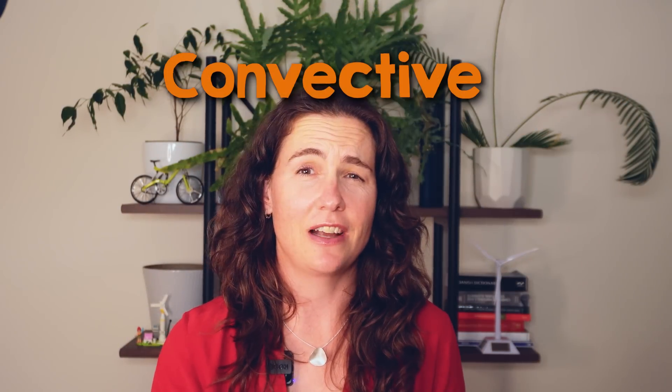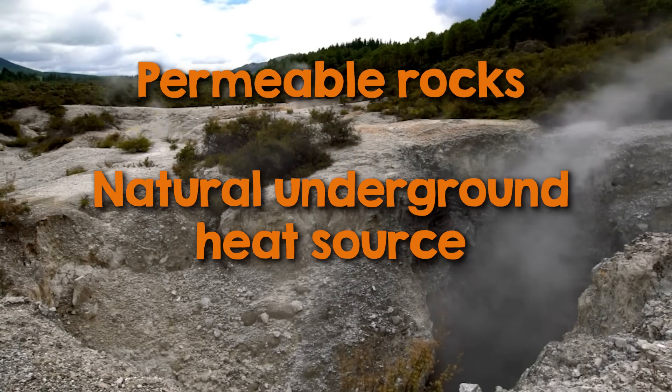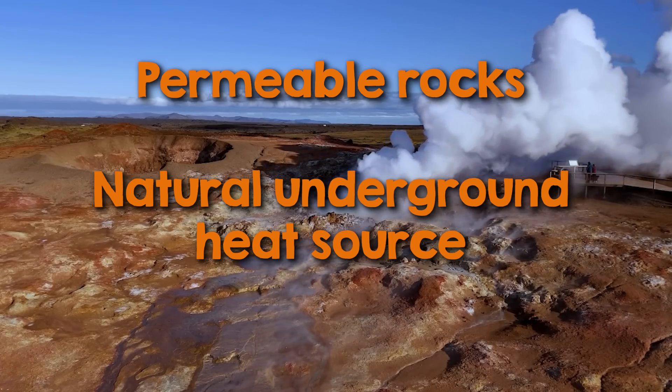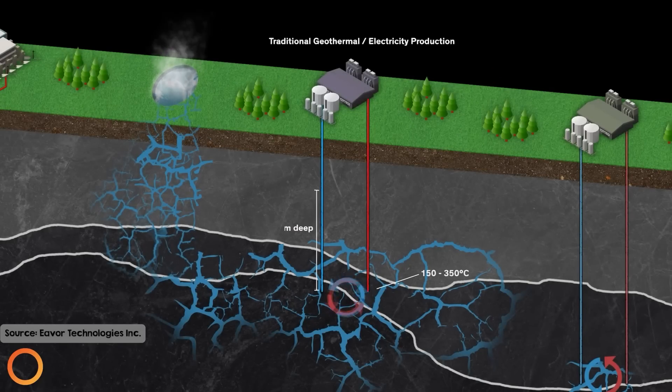Traditional geothermal energy production relies on the principle of convective heat transfer. It needs permeable rock formations and a natural underground heat source, usually found close to tectonic activity or volcanic zones. In these areas, hot rock formations sit close to the earth's surface, naturally heating groundwater at a depth we can reach by drilling. Pressure in the underground reservoir causes water to flow through porous rock layers to the surface to drive a turbine, generating electricity.